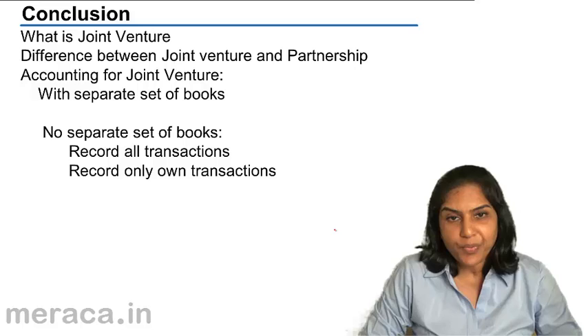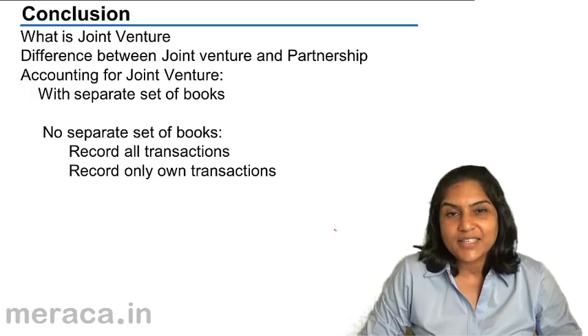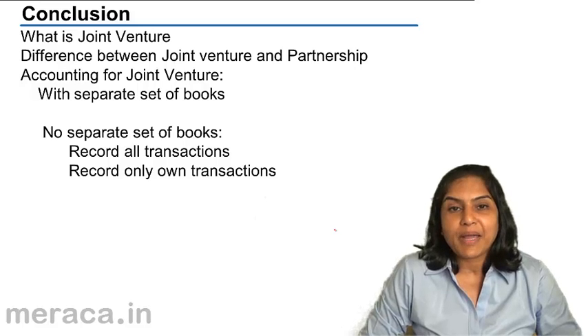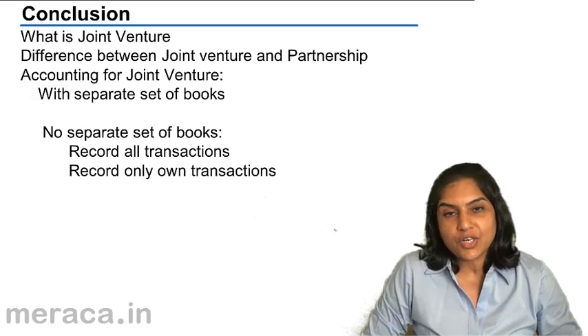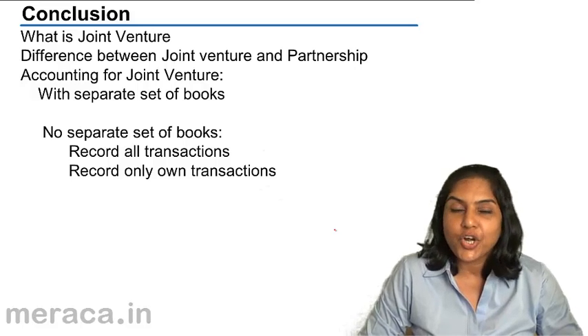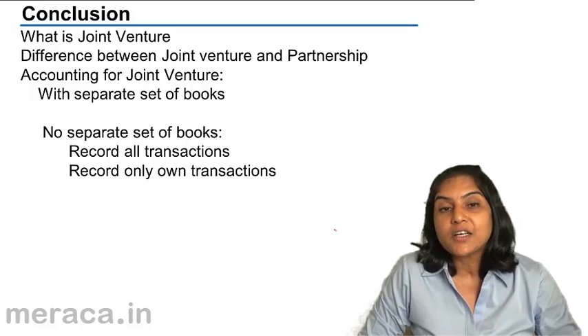Since the joint venture is a short-term venture, accounting is done on a realization or liquidation basis and not on the going concern basis as in the case of partnership. Partners make up a partnership; co-venturers make up a joint venture. A joint venture does not have a firm name, whereas a partnership must have a firm name.